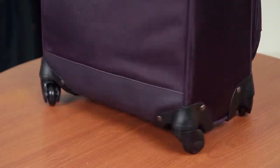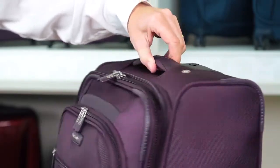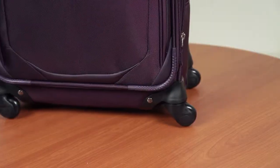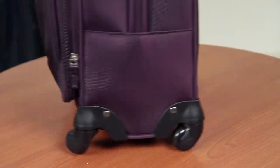Prevail 2 includes our traditional four-wheel spinners. Spinners allow for upright rolling so there's no weight bearing on your arm and 360-degree turns, making these cases easy to maneuver through the airport, hotel, or plane.